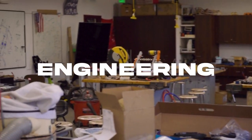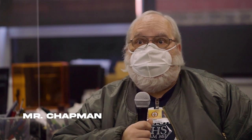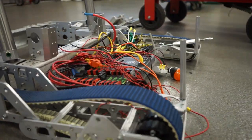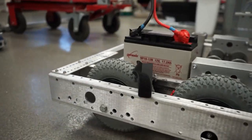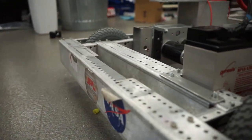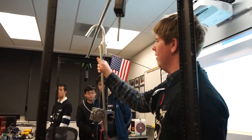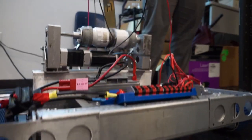I'm Bill Chapman and I teach the engineering design pathway here at Arcadia High School. We have three classes: the first is Introduction to Engineering Design, where students learn to design using the engineering process and 3D modeling professional software. The second, Principles of Engineering, is a mix of physics and engineering where students also learn to code and work with electronic and mechatronic systems.